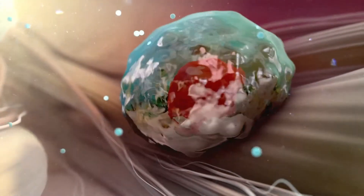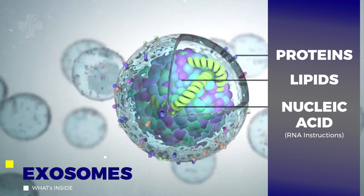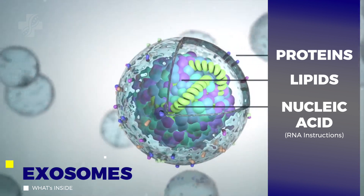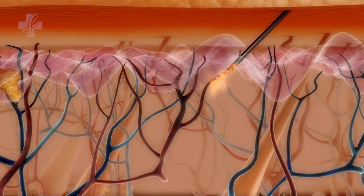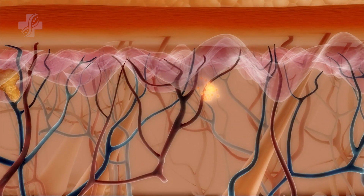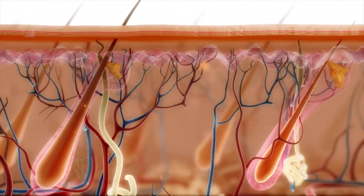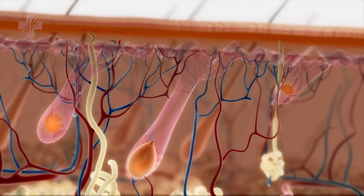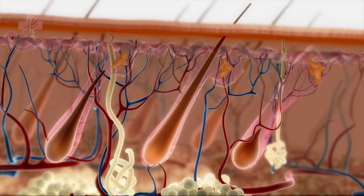Exosomes facilitate this communication by delivering proteins, lipids, and nucleic acids, like RNA, that signal a biological response. When exosomes are injected into the scalp, they start delivering these signals from hair cell to hair cell and all other cells across the scalp. Exosomes then trigger the body's natural growth process to follow these signals and ultimately regenerate hair follicles.